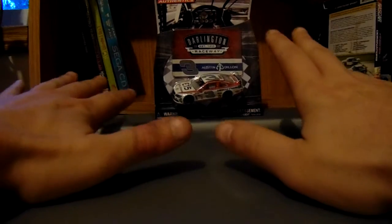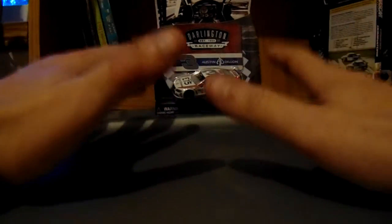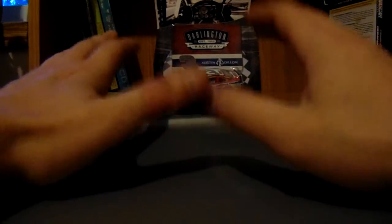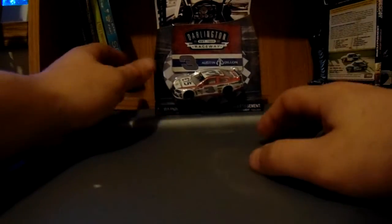I enjoyed their cheap die-casts, but I did not enjoy the poor distribution or the poor driver choices they constantly made. Like, why do we need to have Junior in every set? I don't get it, but whatever, it is what it is.